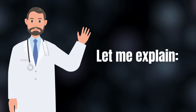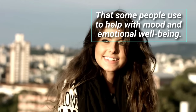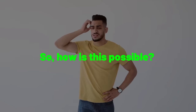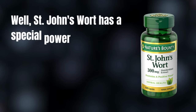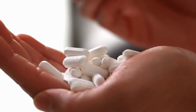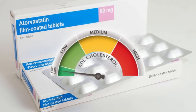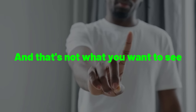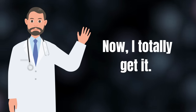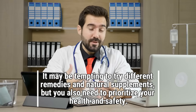Number 5 is St. John's Wort, a popular natural supplement that some people use to help with mood and emotional well-being. When you mix atorvastatin and St. John's Wort, it can cause some problems. St. John's Wort has a special ability — it can speed up the breakdown of certain medications in your body, including atorvastatin. This means that if you're taking them together, atorvastatin may not work as well as it should to lower your cholesterol levels. It may be tempting to try different natural remedies, but you need to prioritize your health and safety.